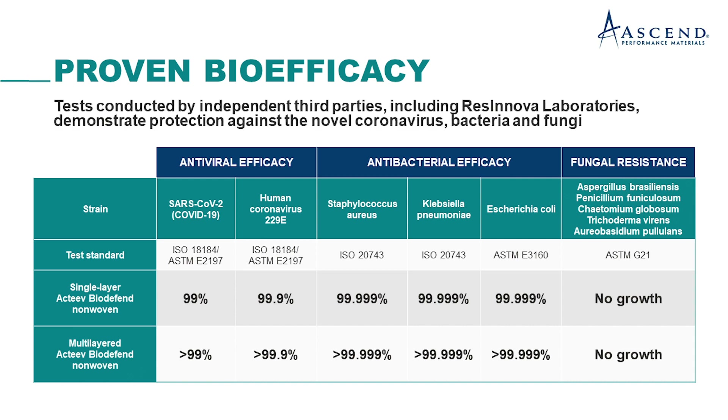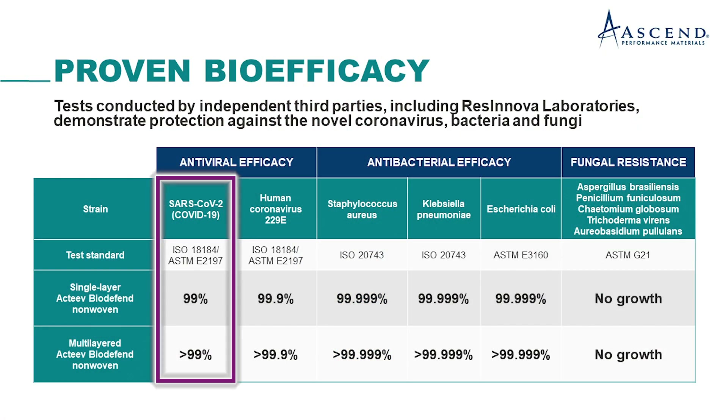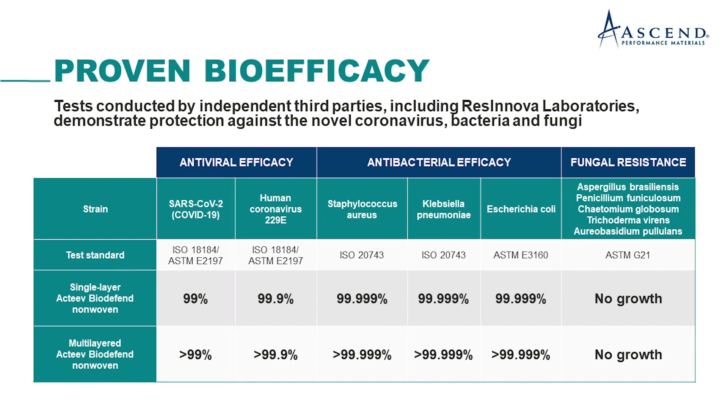We are finding that there's over 99 percent efficacy against viruses, bacteria, and fungi of various kinds. The various viruses we have tested against include of course the SARS-CoV-2, which causes COVID-19, and what we do find is we get over 99.9 percent efficacy even against coronavirus.